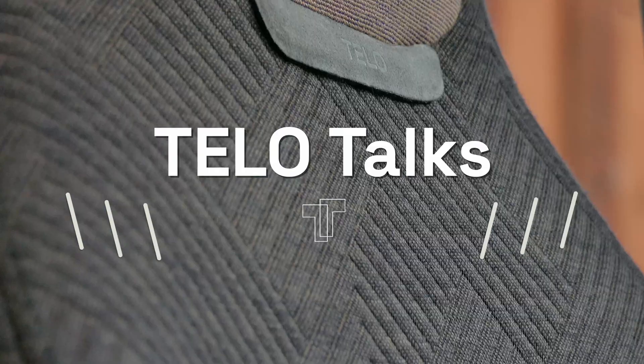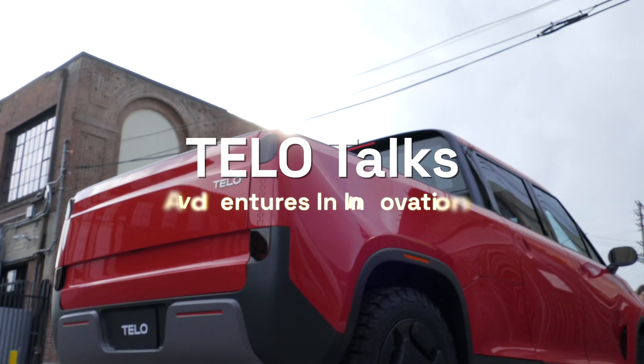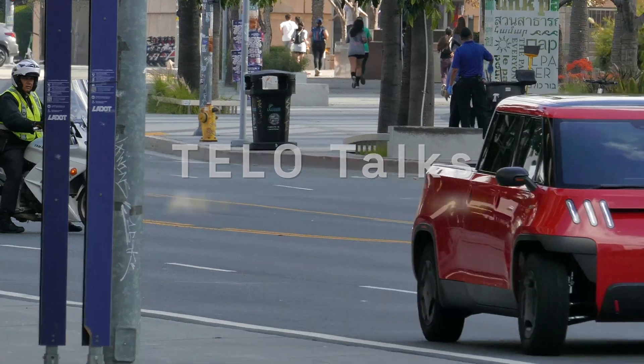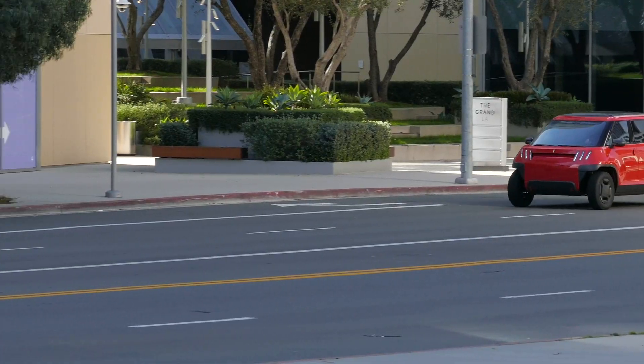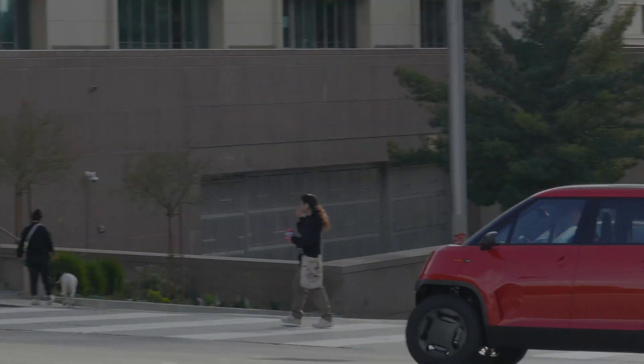Welcome to TeloTalks, where we bring you inside our network of amazing people — luminaries we rely on every day to inform us on technology, automotive history, engineering best practices, and more. All so we can build an epic company and deliver an amazing truck to you.